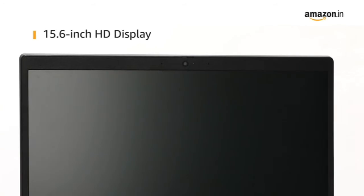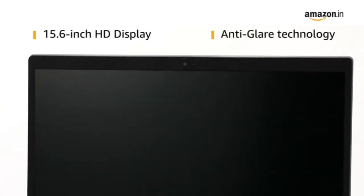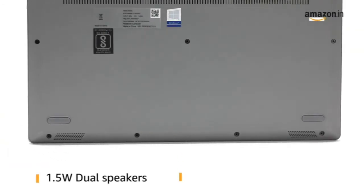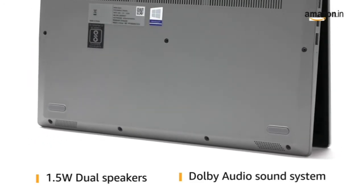This Lenovo IdeaPad features a 15.6-inch HD display with anti-glare technology for your viewing pleasure. Equipped with 1.5W dual speakers and Dolby Audio Sound System, the laptop provides an immersive audio experience.